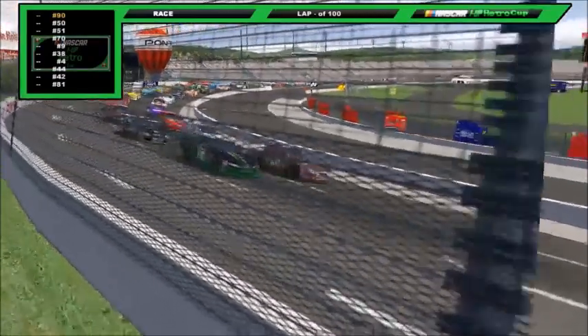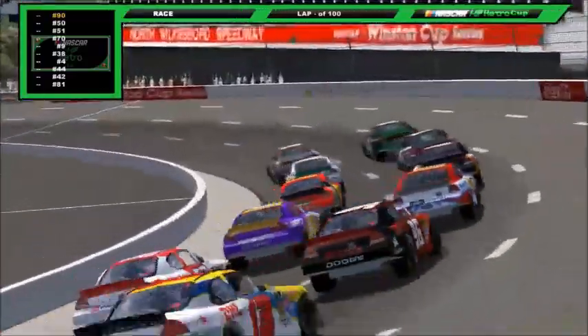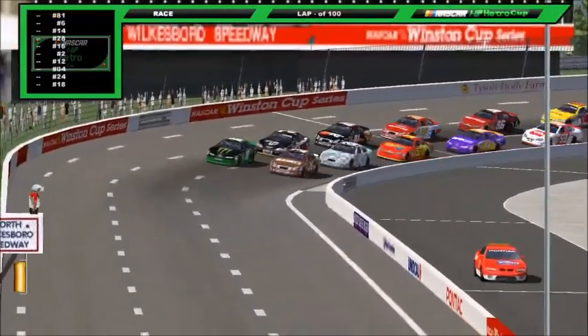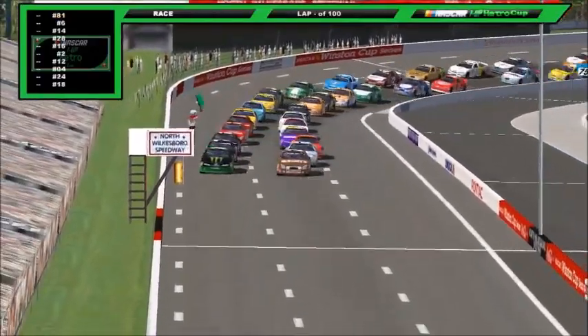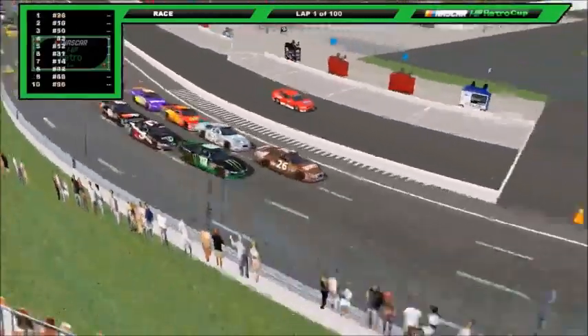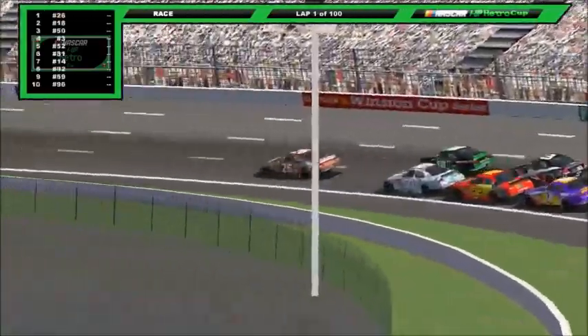Martin and King lead the field around — pace cars already on pit road. We're ready for some short track slam-banging action at North Wilkesboro, one of the historic tracks in all of America. The green flag is flying, we are underway at North Wilkesboro, and Martin and King are in a drag race down to turn one. It looks like Martin's going to get a nose out, with Lutchen not far behind.